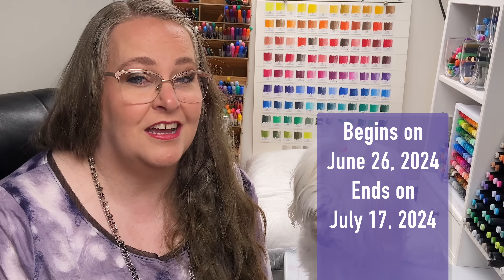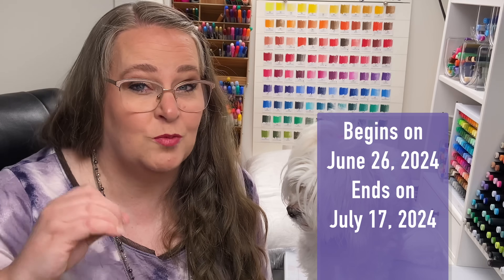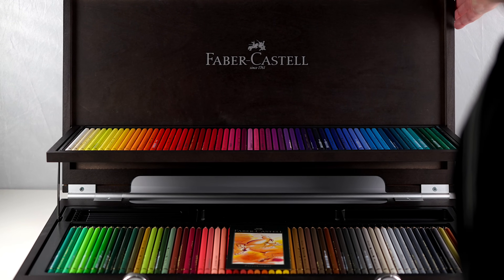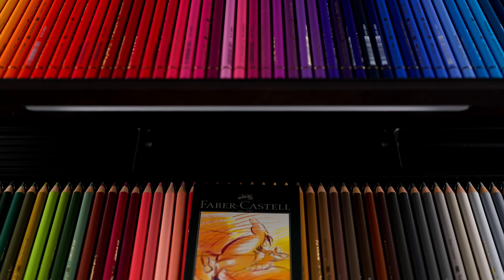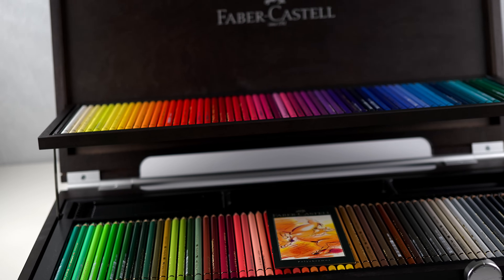This giveaway ends July 17th, 2024, so hopefully you're watching this video in time to get your entries in, because we are giving away the beautiful Faber-Castell Polychromos Pencil Full Set in the Wooden Box. I'm going to have some footage put up right now on the screen to show you this beautiful gift. It's such a stunning set of pencils and I can't wait for one of you to win.